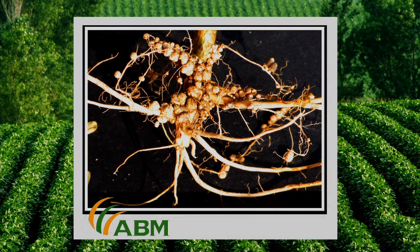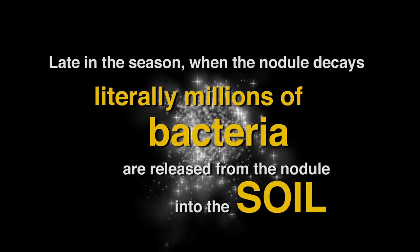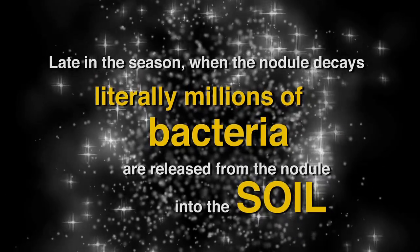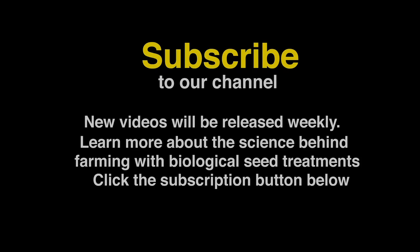The bacterium benefits from this relationship because the plant supplies it with a rich source of carbon energy in the form of photosynthate. And then late in the season when the nodule decays, literally millions of bacteria are released from the nodule into the soil, which is a biological advantage for the bacterium.